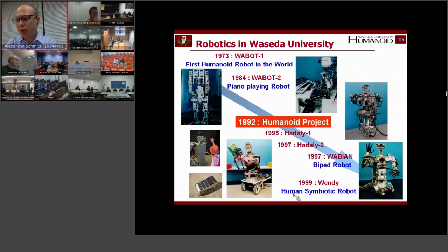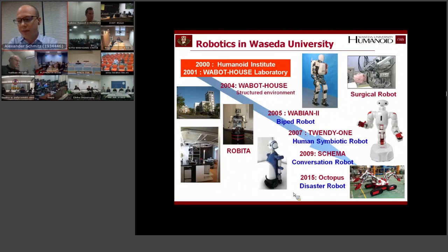In 1992 the humanoid project started, and actually a lot of humanoid robots were built in Waseda. Many of them used compliance — adjustable compliance — and I will speak about those later.